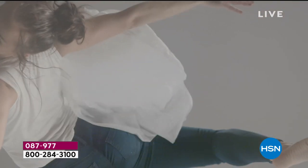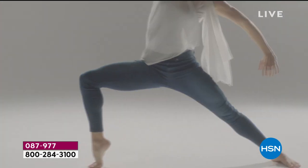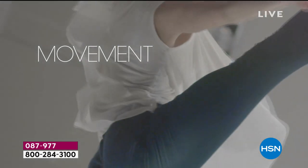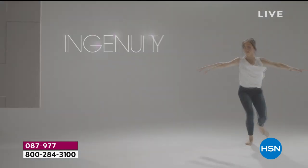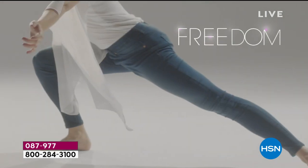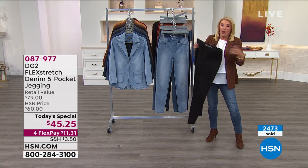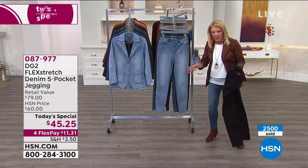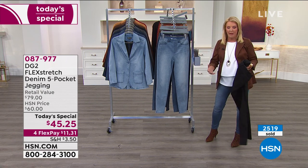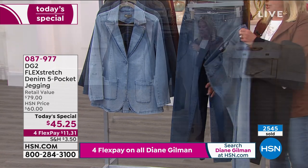Diane, I've got more calls coming — hang with me. Flex stretch launched in 2015 and broke every single fashion record we've ever had at HSN. No one's been able to beat it since. We brought it back with more sizes, new colors, and a lower price. They were only on once in 2016 for a quick reorder, then the factory closed. We've all been anticipating flex stretch's return.